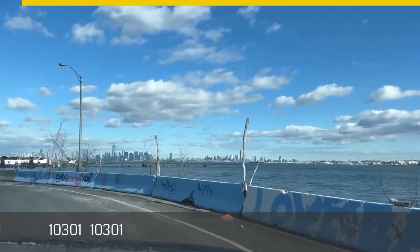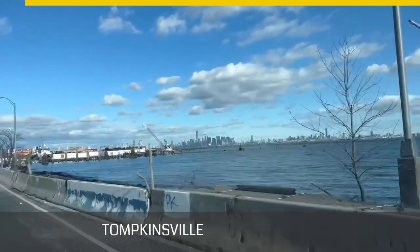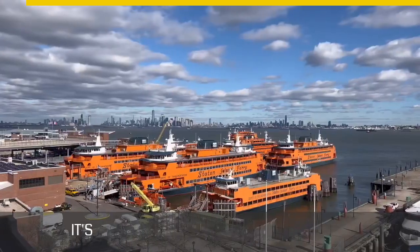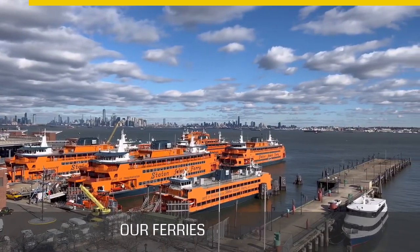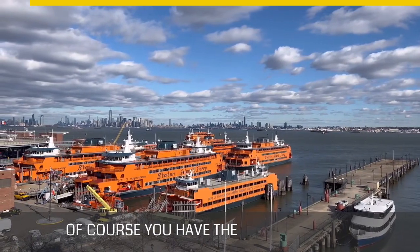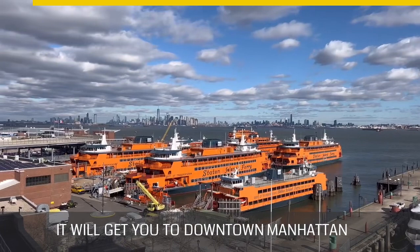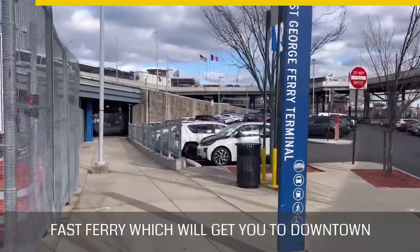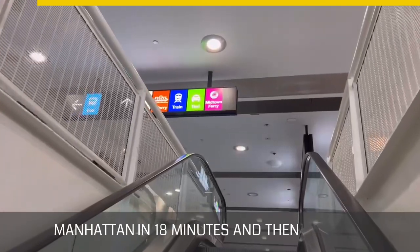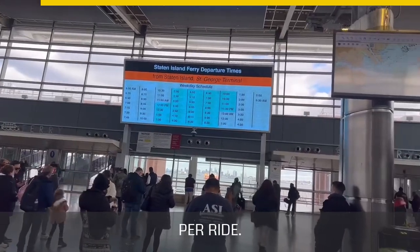10301 encompasses neighborhoods like Saint George, Silver Lake, Tompkinsville, and Sunnyside. It's the gateway to Staten Island from Manhattan because it's where both ferries are located. You have the original Staten Island Ferry, which is free and gets you to downtown Manhattan in about 25 minutes. The fast ferry gets you to downtown Manhattan in 18 minutes and midtown in 35 minutes, and costs four dollars per ride.